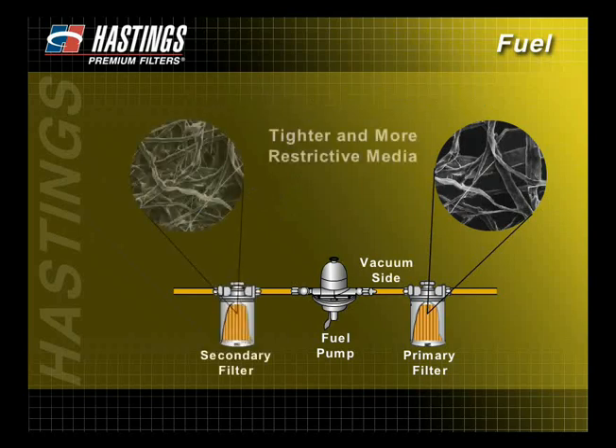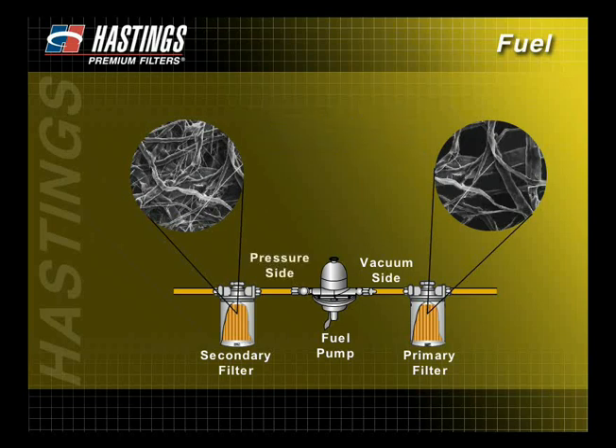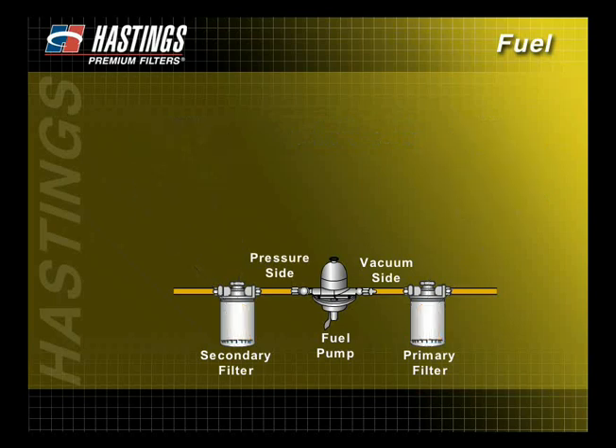Secondary filters have tighter media than primary filters and are designed to capture finer contaminants that often damage the injector tips and the injection pump. When a secondary filter is being used, it is located after or on the pressure side of the fuel pump. If only one filter is used, it is normally found on the vacuum side of the injection pump.